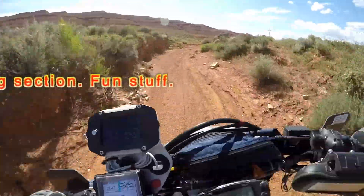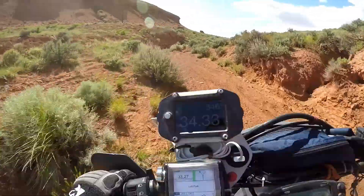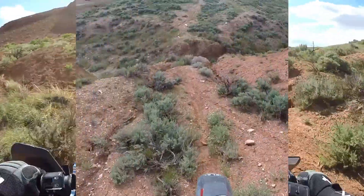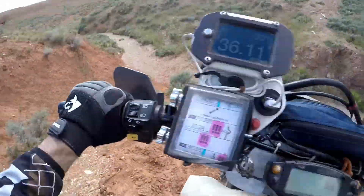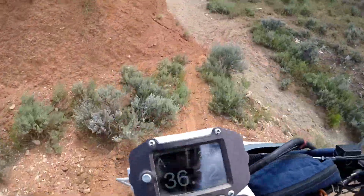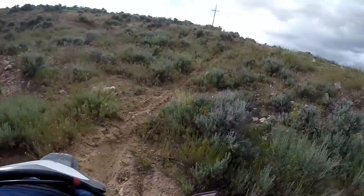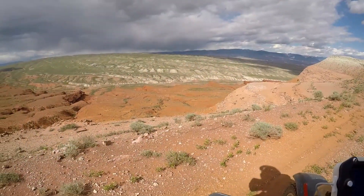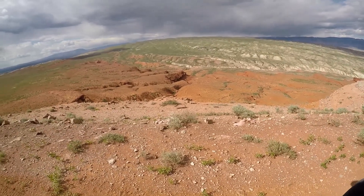Really soft. How do you get a DL — that's a Vstrom 650 — down this stuff and then up out of here? White rock, red rock, a little bit of green.